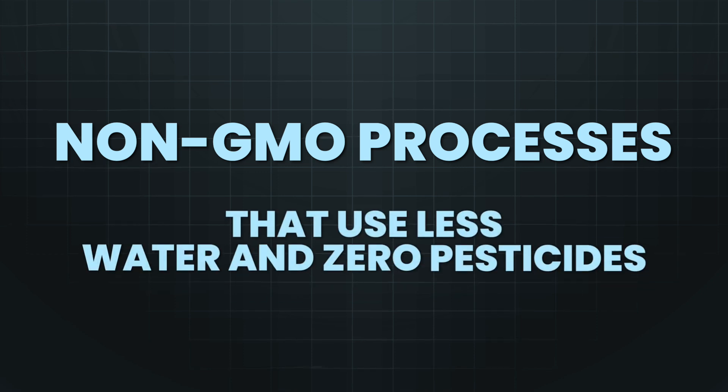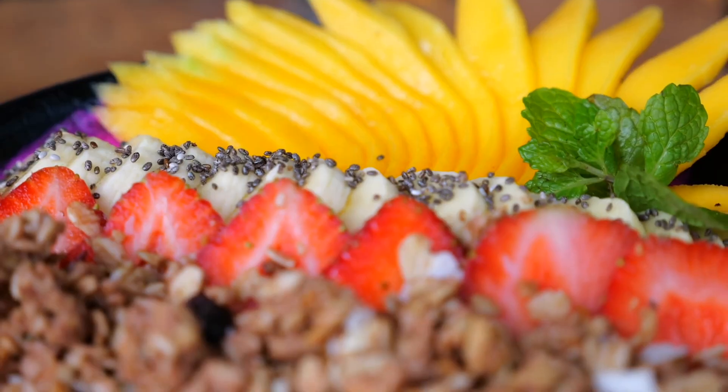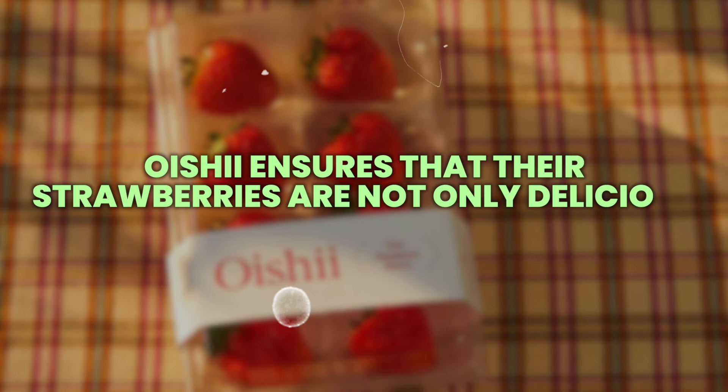Their farming practices also embrace consumer-friendly values like non-GMO processes that use less water and zero pesticides. And it seems that all of this is not just hype — not only are customers raving about the Oishi strawberries, but they have also been featured on some of the largest talk shows in the US, a place that usually features Hollywood stars, not berries. People describe the Oishi Omakase strawberries as simply the best strawberries they've ever tasted. This premium quality has created strong market demand and a strong brand, especially among food enthusiasts and high-end restaurants looking for top-notch ingredients.